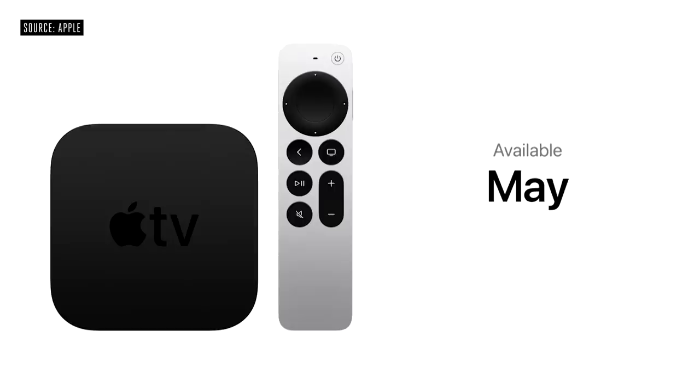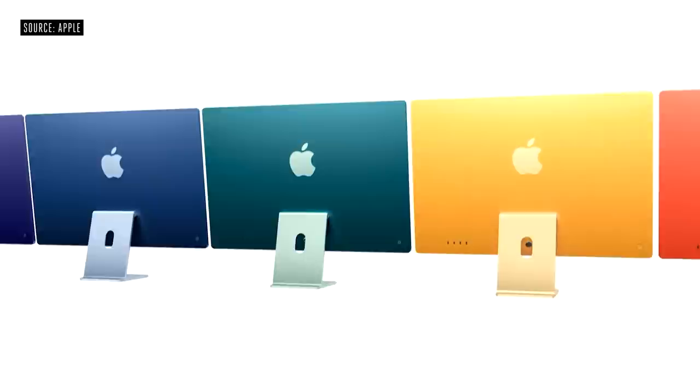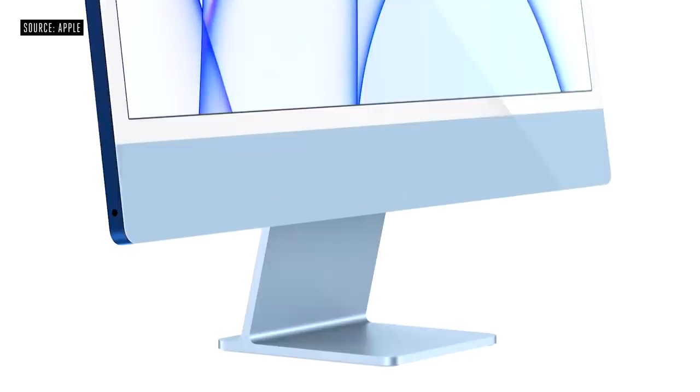M1 has been a gigantic leap forward for the Mac. We're thrilled to introduce a Mac that has been built from the ground up around M1. The all-new, completely redesigned iMac is more personal, more powerful, and more capable than ever. With a spectrum of vibrant colors, with a single sheet of glass covering the entire surface.